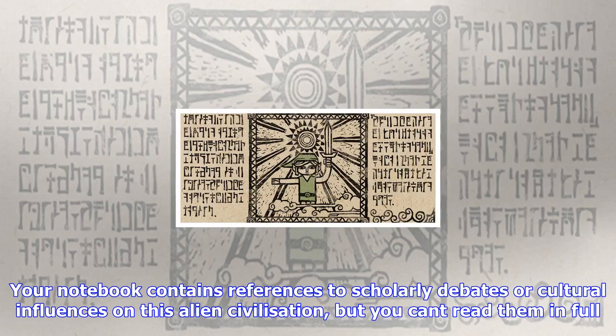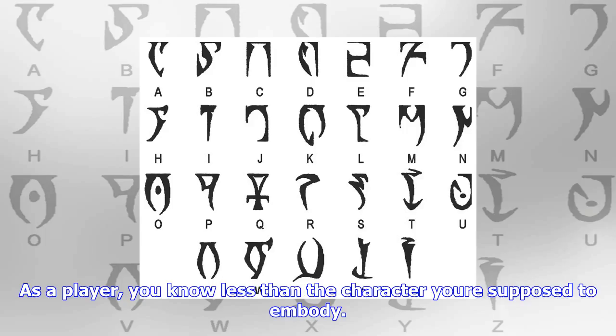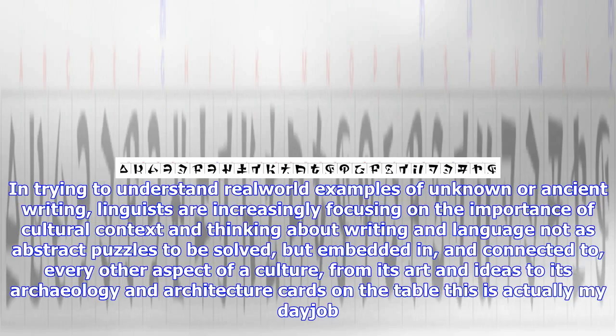In trying to understand real-world examples of unknown or ancient writing, linguists are increasingly focusing on the importance of cultural context — thinking about writing and language not as abstract puzzles to be solved, but as embedded in and connected to every other aspect of a culture, from its art and ideas to its archaeology and architecture. Cards on the table: this is actually my day job. Usually, when someone makes a breakthrough, it involves at least some of that knowledge.